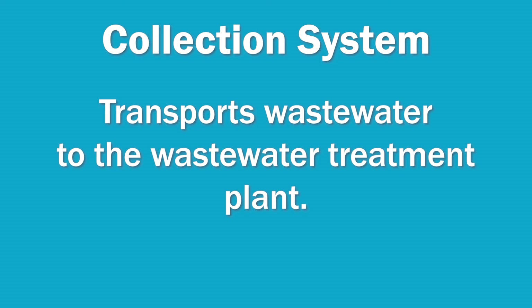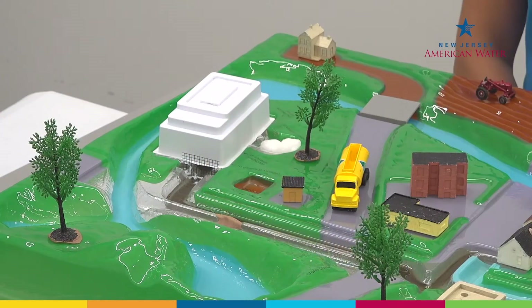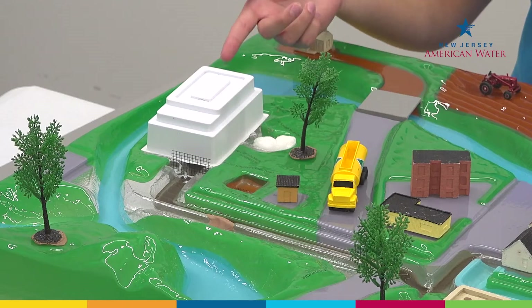If you don't have a system that treats your wastewater on your property, then your home is connected to a public sewer system, and your wastewater flows out of your property into a sewer pipe and away to the wastewater treatment plant. This is just the beginning of a complex collection system that can transport thousands and even millions of gallons of wastewater every day.